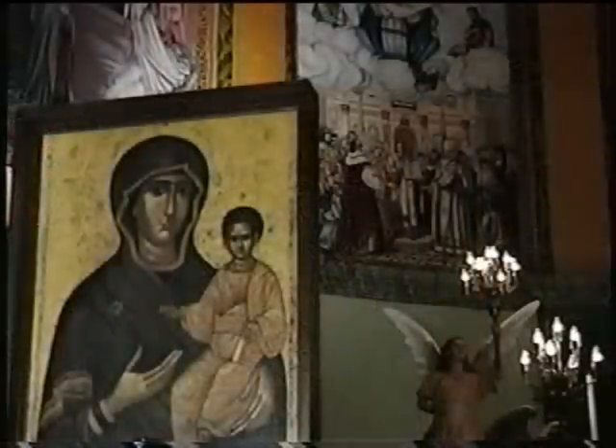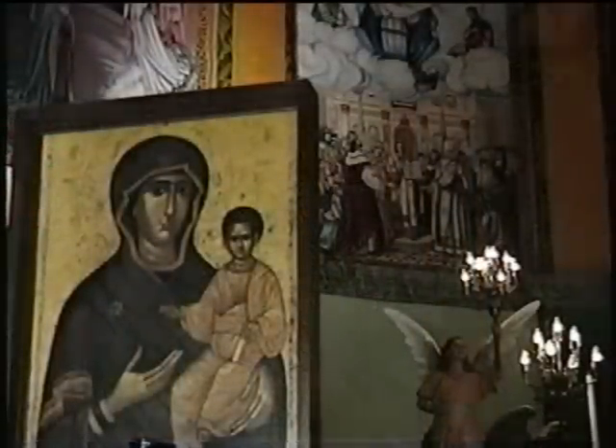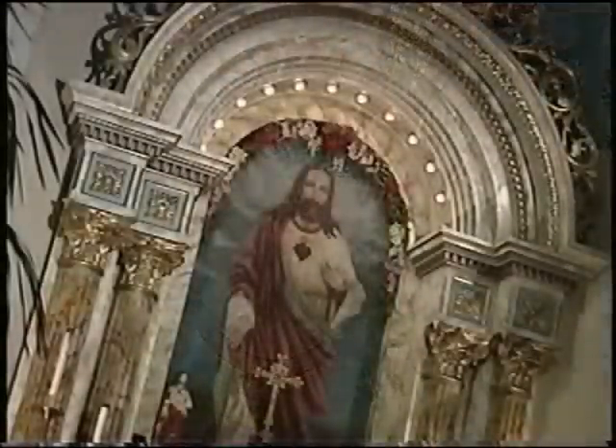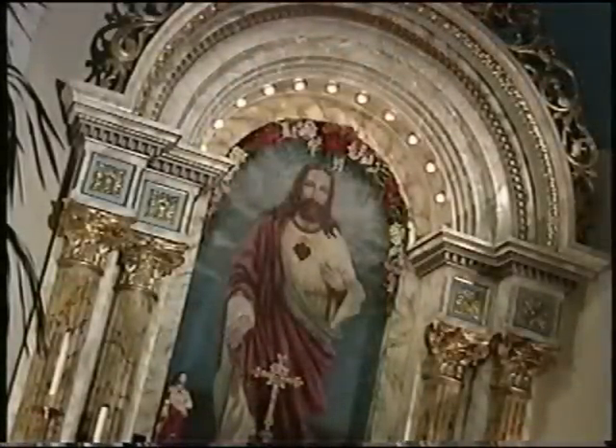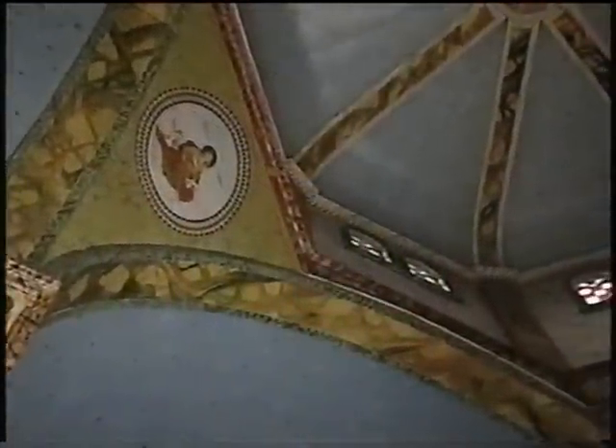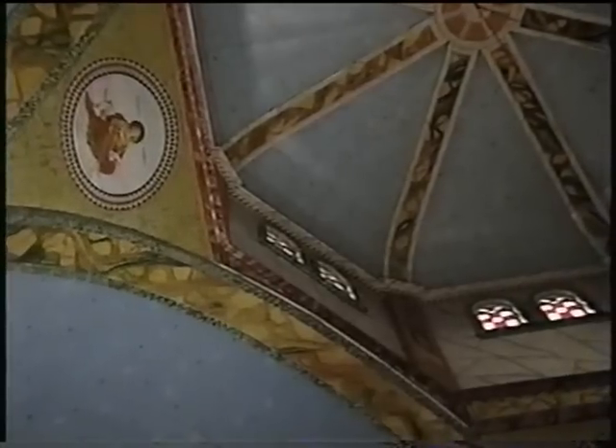The church was decorated and painted by local amateur artists according to Father Rue's plans. He wanted a brightly decorated, ornate church that was symbolic of the colors of the land and the earth. As you look around inside, you'll notice the blue ceiling pertaining to the sky, the brown pertaining to the earth, and the green for the wheat fields.